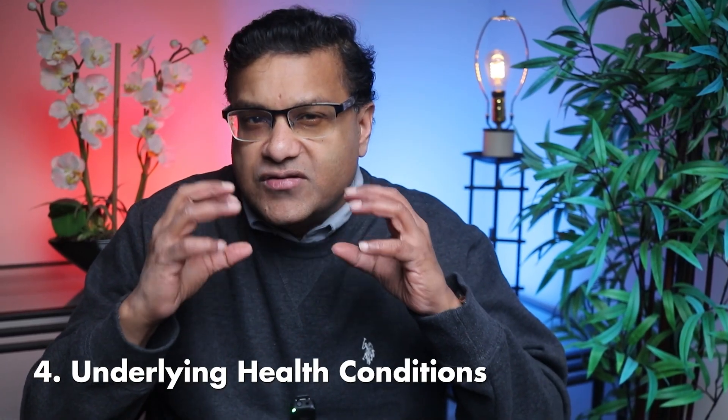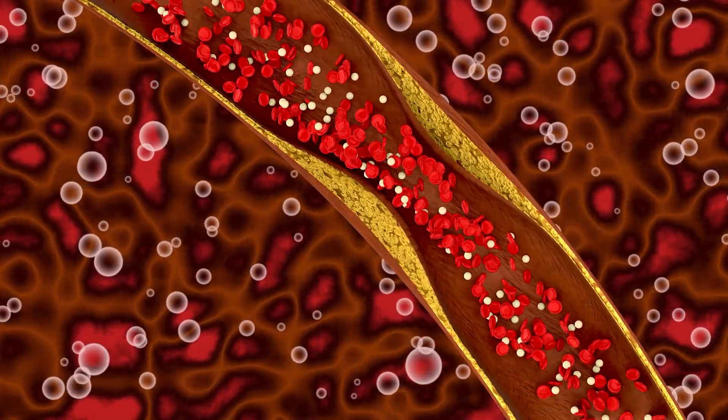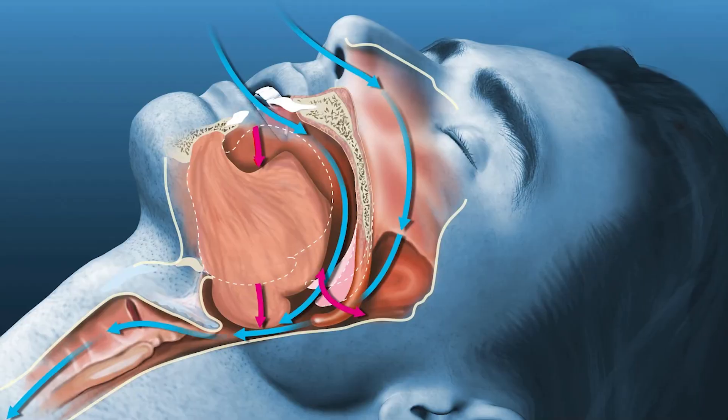What about underlying health conditions? Several medical conditions can directly cause or contribute to high blood pressure. These include kidney disease — the kidneys play a crucial role in regulating blood pressure by controlling fluid and electrolyte balance, and damaged kidneys may fail to remove excess fluid, causing hypertension. Then there's diabetes: high blood sugar damages blood vessels, making them less flexible and more prone to narrowing, and diabetes can also harm the kidneys, exacerbating blood pressure issues. Sleep apnea is another condition that causes breathing to repeatedly stop and start during sleep, stressing the cardiovascular system and triggering the release of stress hormones that raise blood pressure both at night and throughout the day. Regular medical checkups and managing these conditions effectively can reduce their impact on blood pressure.